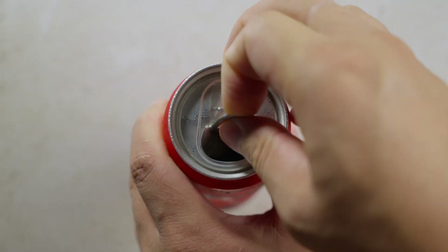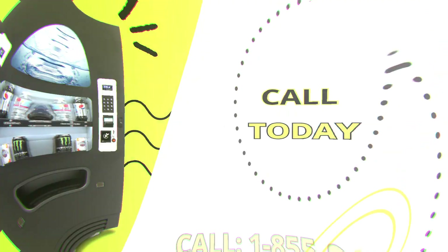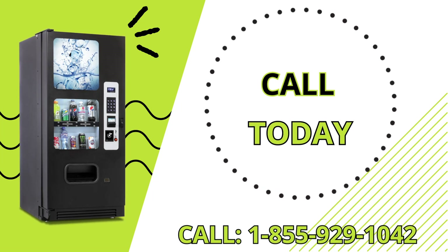The cold drink vending machine is reliable and built to last, and will soon become your employees' and customers' favorite place to grab a quick drink, and your favorite place to earn extra income. For more information, call Vending.com today.